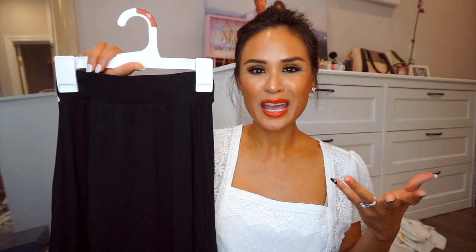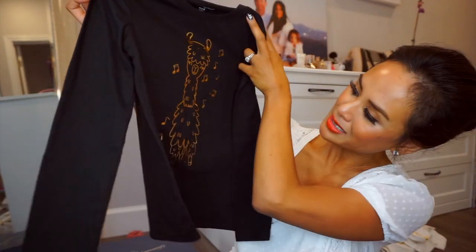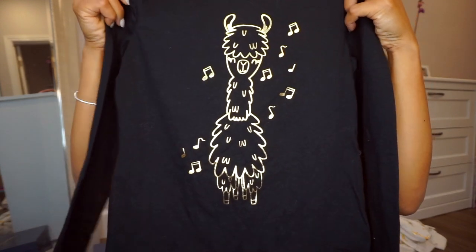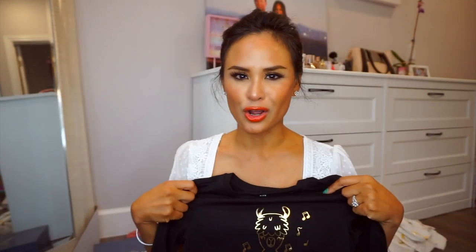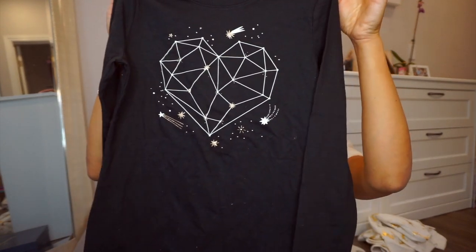I love the way little girls look in maxi skirts and dresses. I didn't find this — she actually found it and thought it was really cute. I've always wanted to buy her a maxi skirt but didn't know how she'd feel about having her legs covered that long, but she really wanted it. This is also Cat and Jack and it was $14.99. Next, two shirts she picked out — both black. One has a gold llama on it with music notes, so cute — Cat and Jack, $7. And this next black long sleeve shirt has a constellation heart on it, also $7. Sizes are medium 7-8.